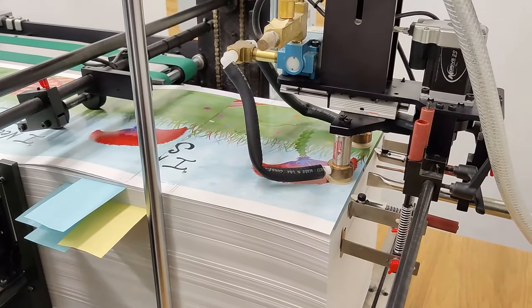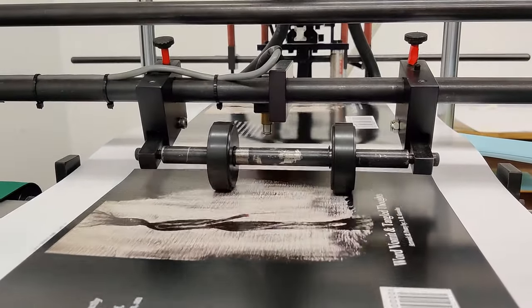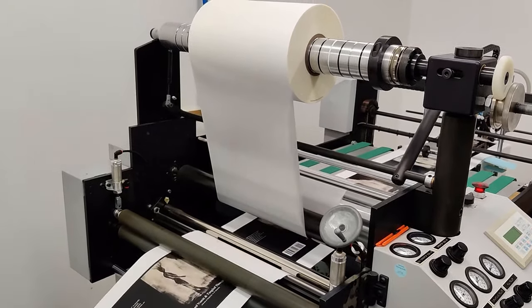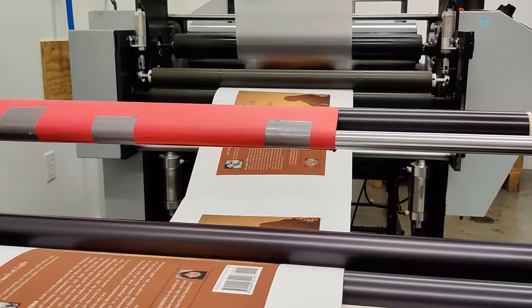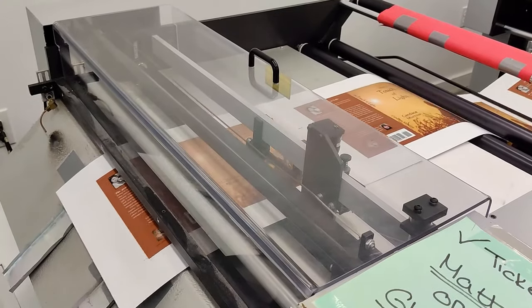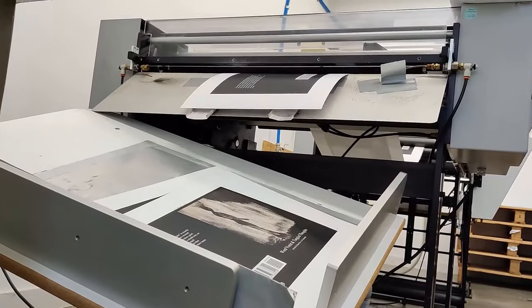In the lamination room, book covers are placed one at a time onto a conveyor belt. As they move along the belt, the covers pass under a metal roller. The roller uses heat and pressure to apply a thin layer of lamination, creating a web of covers. At the end of the web, a blade is used to separate the covers.